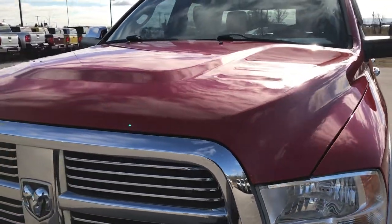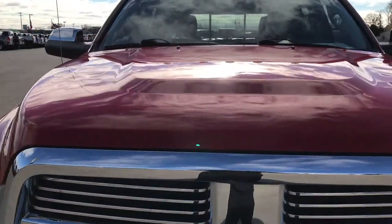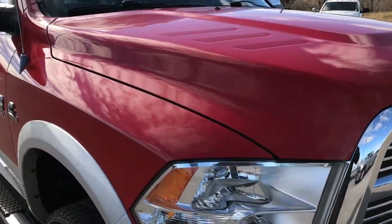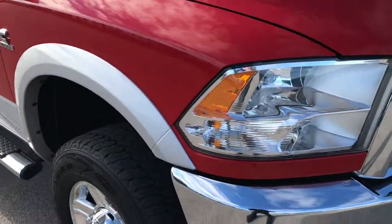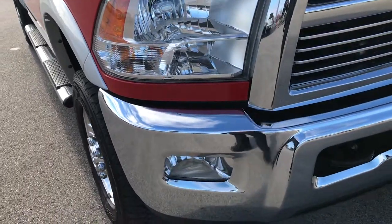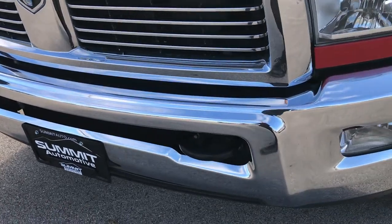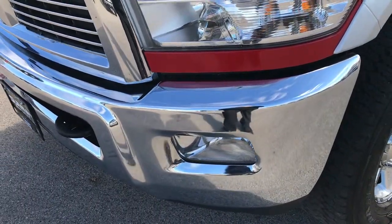We are checking out this super clean 2012 Ram 2500 Crew Cab Short Box. This truck has the 6.7 liter Cummins diesel. From this HD video you'll be able to tell that this truck is extremely clean all the way around.